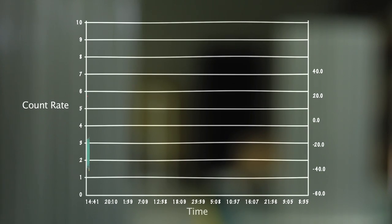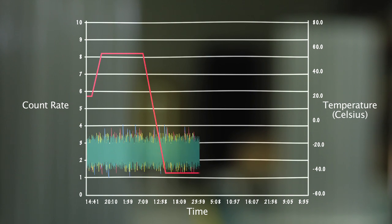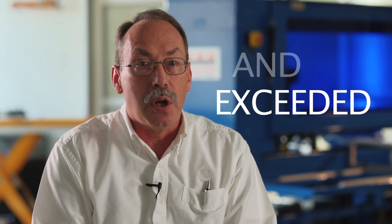We also continuously look at environmental conditions in the ANSI spec to ensure that humidity and temperature extremes are easily met. Validation is very important because we want to ensure that cargo not containing neutrons does not generate a false alarm, but also that neutron-emitting cargo passing through the system does trigger an alarm. The results are that we met and exceeded all the requirements.